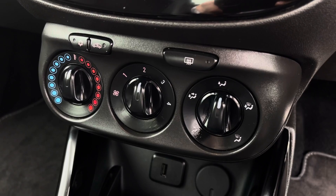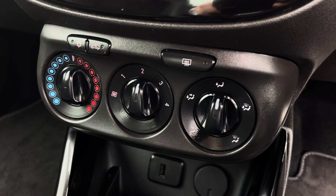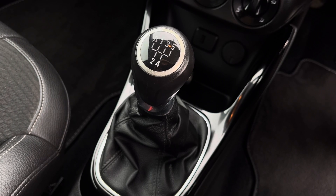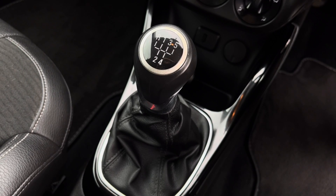Just below we have the vehicle's simple to use climate control system, allowing the driver to control the cabin temperature of the vehicle. Lastly, we can see the stylishly finished 5-speed leather manual gear shifter.